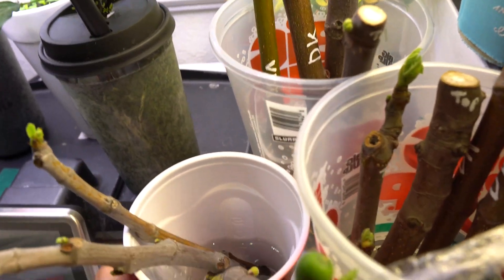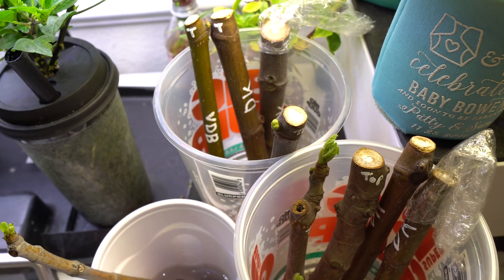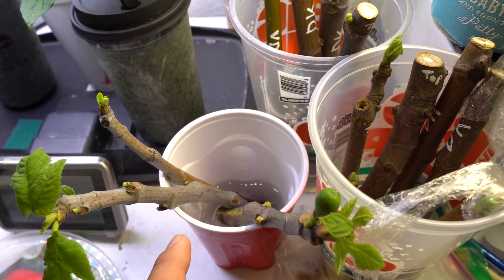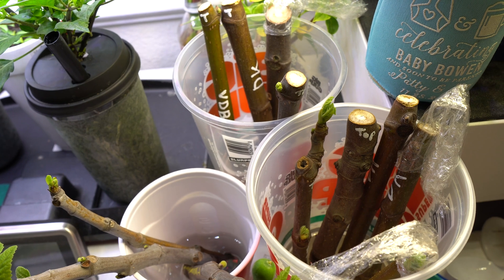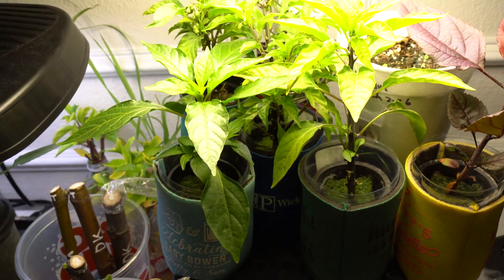There's another one I'm doing right here, and on top of that I'm propagating figs. I bought these figs off of Etsy - I have Desert King here, and the Black Madeira, which I've been looking for forever and couldn't get, so I just went online and bought them.